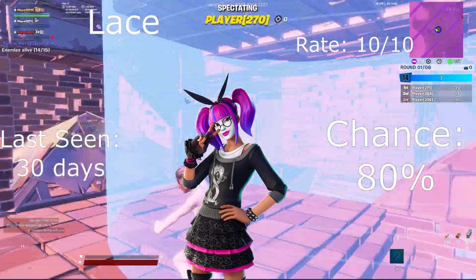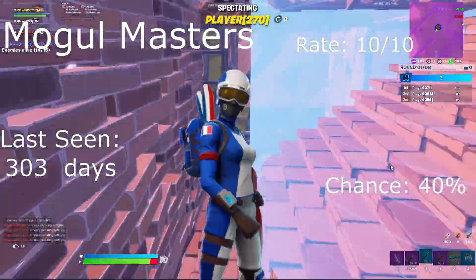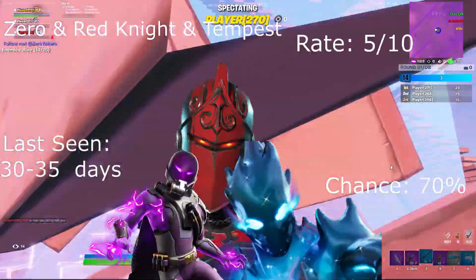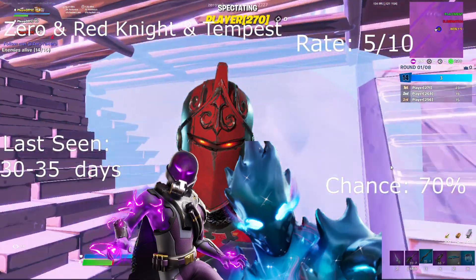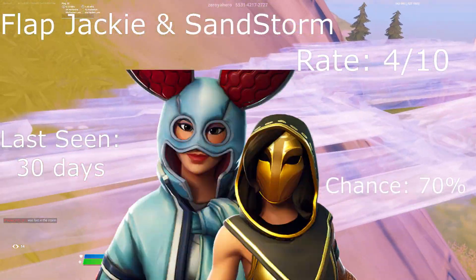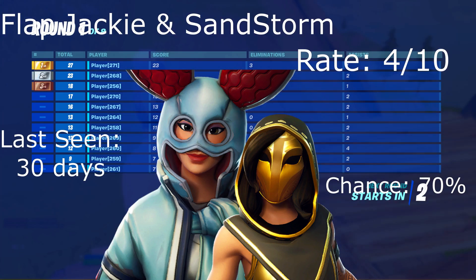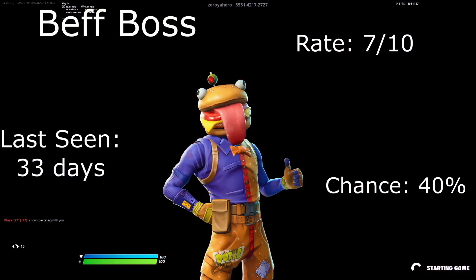Lacerate has an 80% chance, last seen 30 days ago — a really clean skin. The Mogul Masters rate 10 out of 10 as well, a really really good skin. We also have Zero, Red Knight, and Tempest — chance 70%, rating 5 out of 10, last seen 30 to 35 days ago. Flapjackie and Sandstorm rate 4 out of 10, last seen 30 days ago, 70% chance.